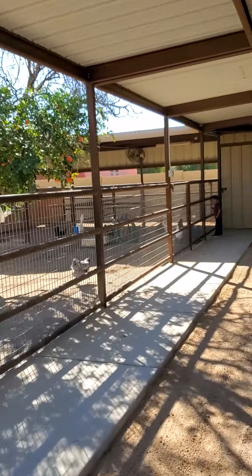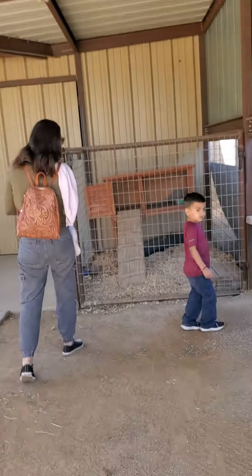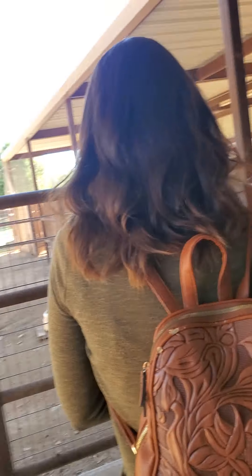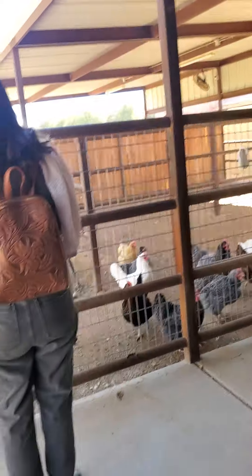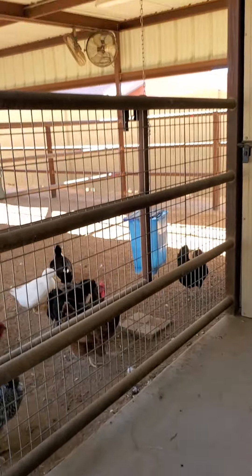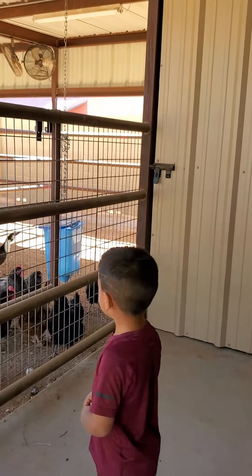Everything is well taken care of — it can always use paint, but really it's in great shape. Oh, there are ducks! He was excited about the ducks. Come look at the ducks! There's also chickens and what looks like rabbits. There are two ducks and a bunch of chickens — now where's the rooster?